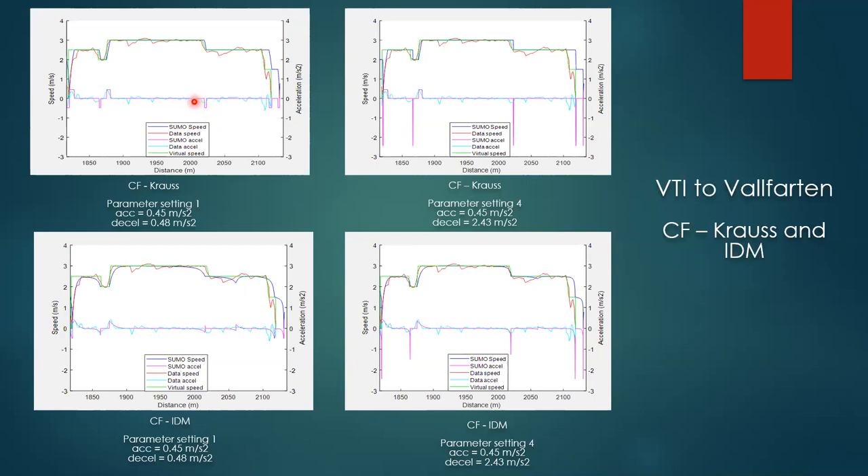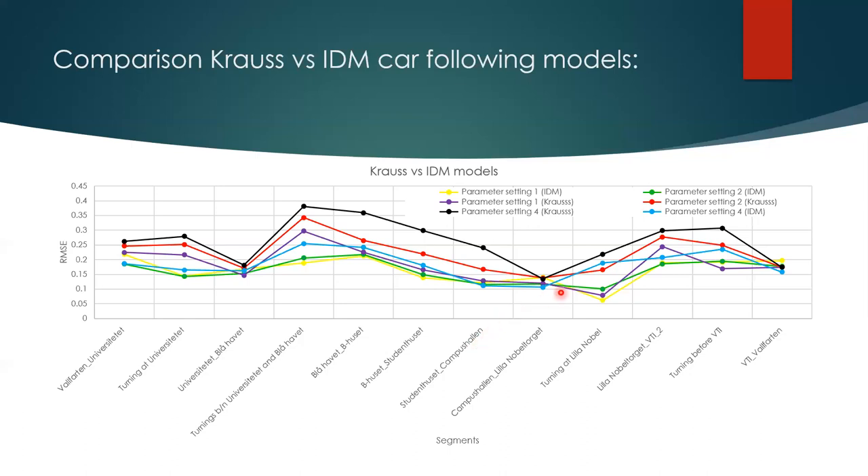The acceleration profile is closer to the observation data in parameter setting one, while parameter setting four is higher. To evaluate different parameter settings against the data, the root mean square error is calculated from the observed and simulated speed over distance for each segment. RMSE values for parameter settings one, two, and four are presented because they have better agreement with the data for both Krauss and IDM models compared to the other two parameter settings.